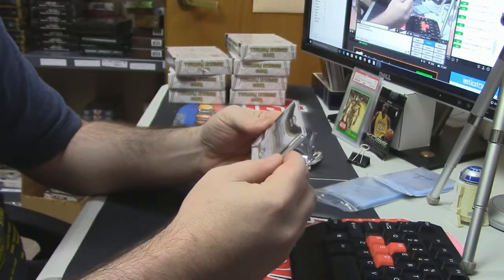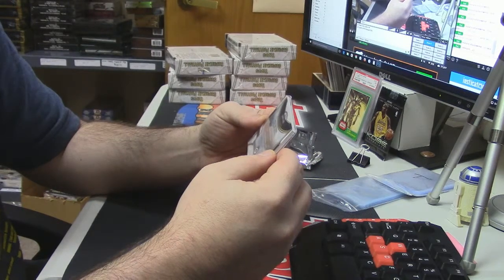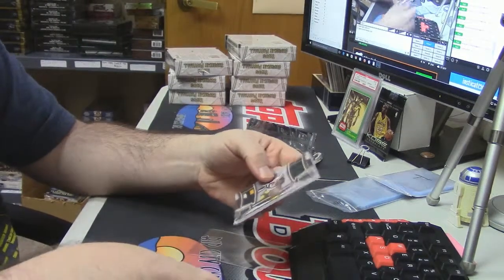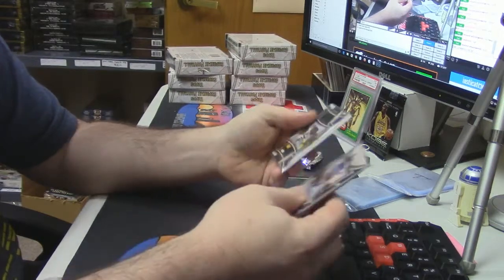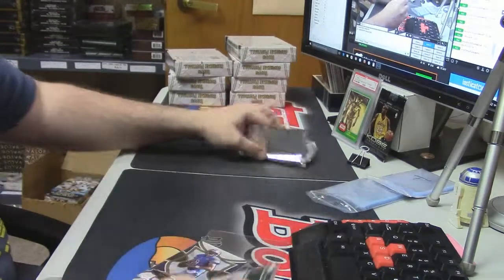It's an authentic veteran quad replica card. The relic numbered to 25 is the hit. Let's see what else we've got — we're just cleaning it out for other people.